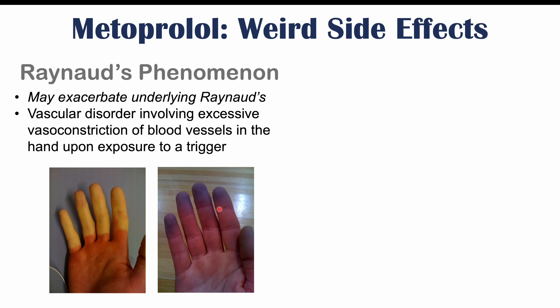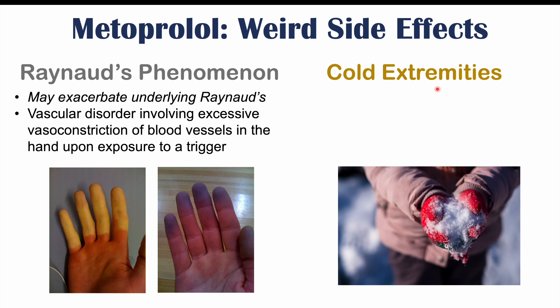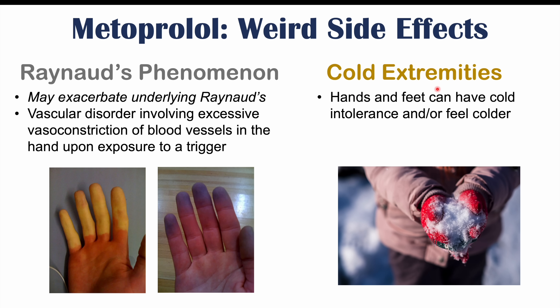If you want more information on Raynaud's, please check out my full lesson on that topic. Cold extremities — hands and feet feeling colder or having cold intolerance — have also been noted, occurring in 1% of patients. Much of this relates to metoprolol's effect on beta receptors: although more selective to cardiac beta-1 receptors, it can also block beta receptors in other locations, leading to issues with smooth muscle relaxation.